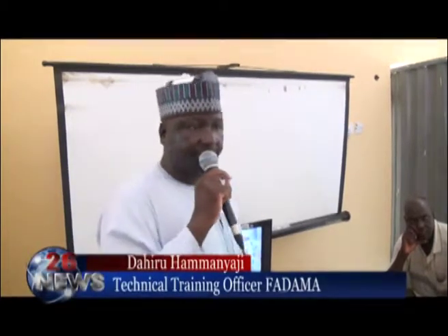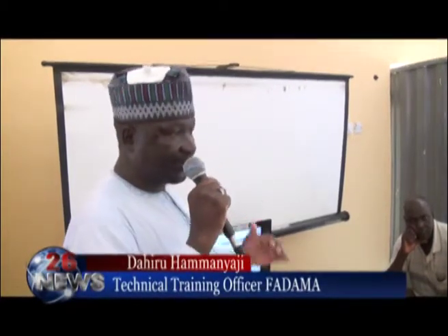The objective of today's workshop is to ensure that we, by way of showing best practices as captured in the video, will be shown to the frontliners — that is, the extension agents and the Fadama facilitators.